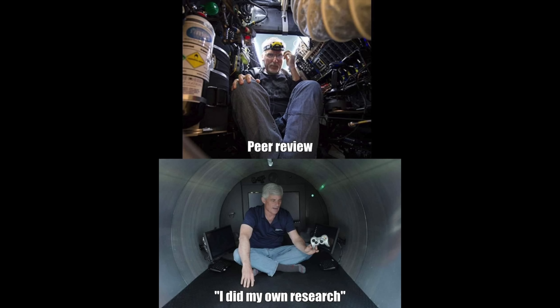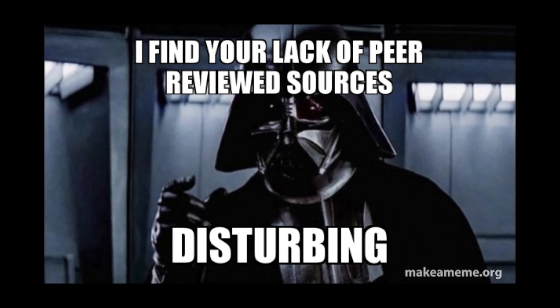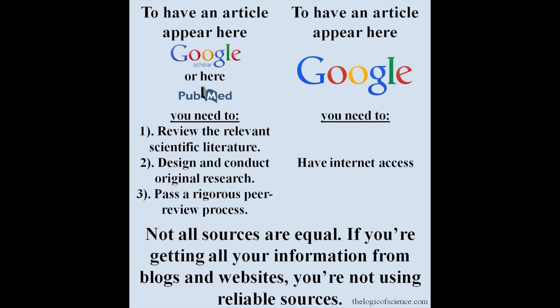But Michelle, you say it's peer-reviewed — shouldn't it be correct? Another massive trap: peer-reviewed does not mean reliable. We've all seen the memes about peer review versus 'I did my own research.' Peer review is really just having two or three experts check the paper before it gets published. It's a bit like having two or three very temperamental bouncers outside a club — it works okay, but a lot of dodgy stuff will still get through.